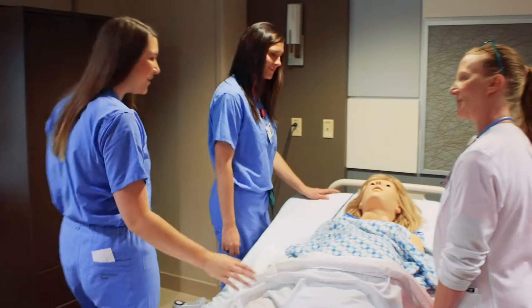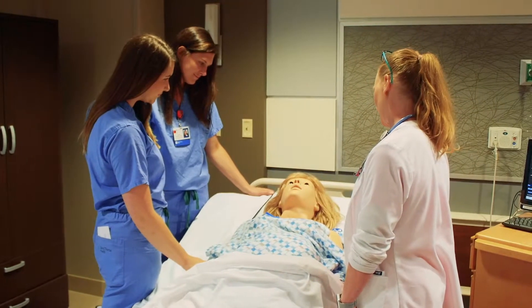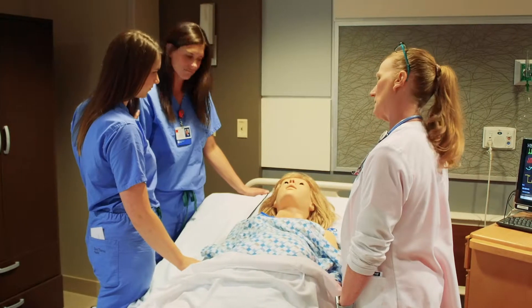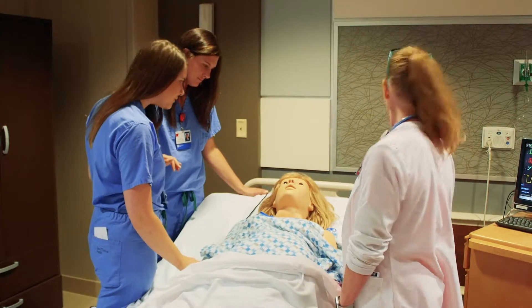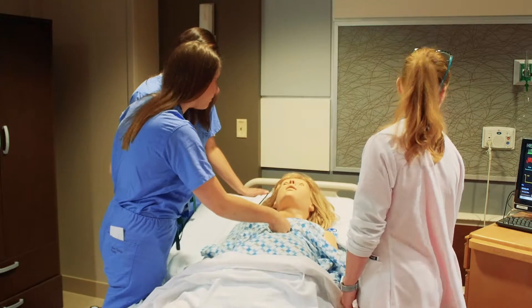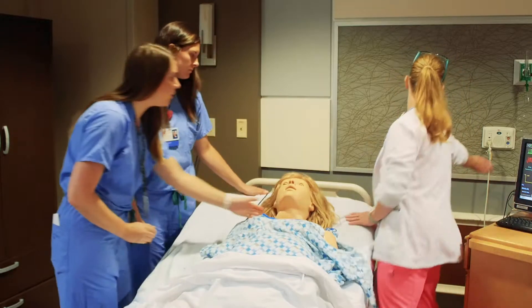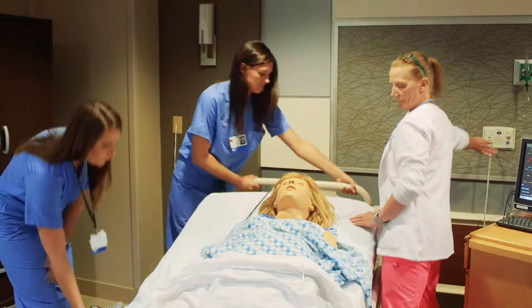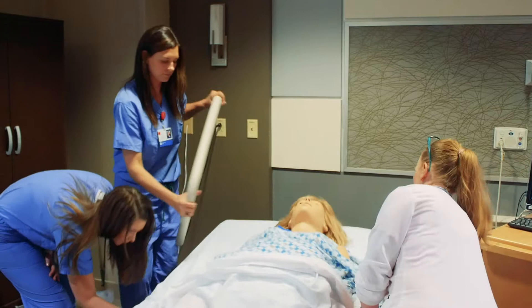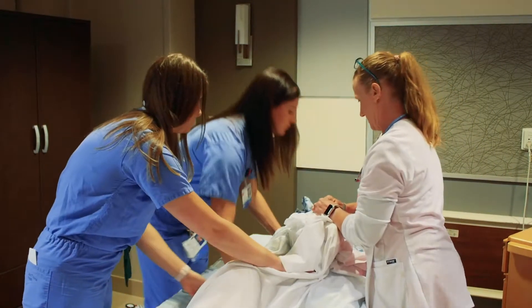Hey Ms. Smith, how are you doing? Ms. Smith — I'm going to try sternal rub. She's not responding. I can't feel a pulse. Robin, go ahead and push the code button. Alexa, I'm going to have you take the backboard off and I'm going to drop the bed. Let's go ahead and tilt her and we're going to begin chest compressions.